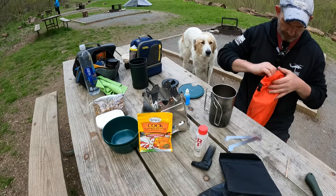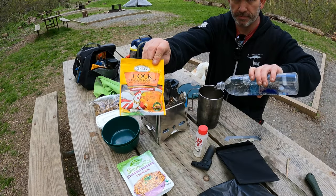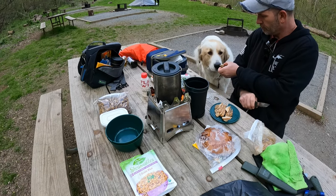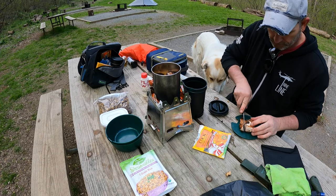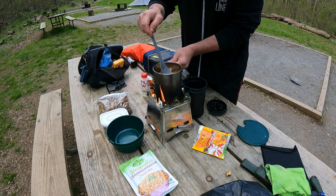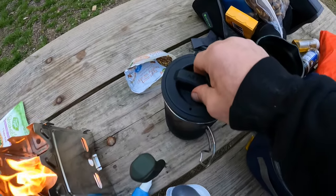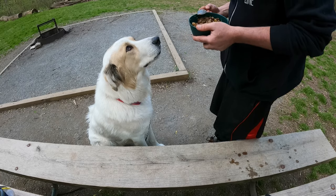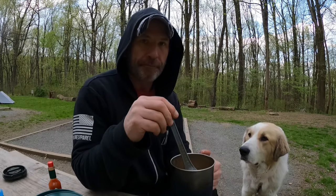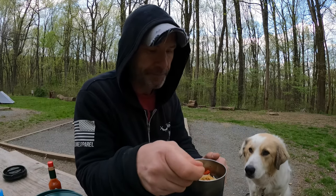Wow, it's so awesome. This soup is legit. Before it gets dark — I love this thing, it's so awesome. So much room.